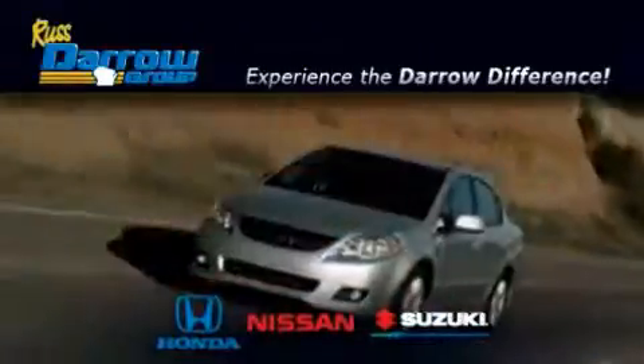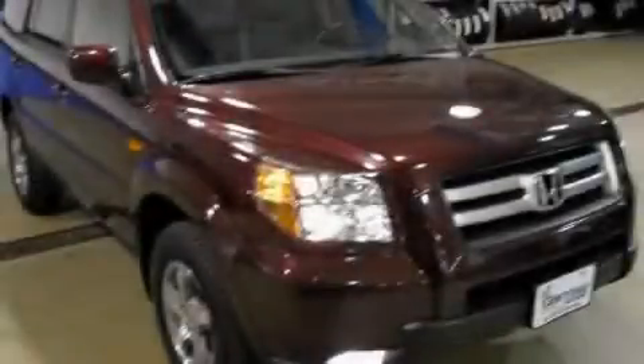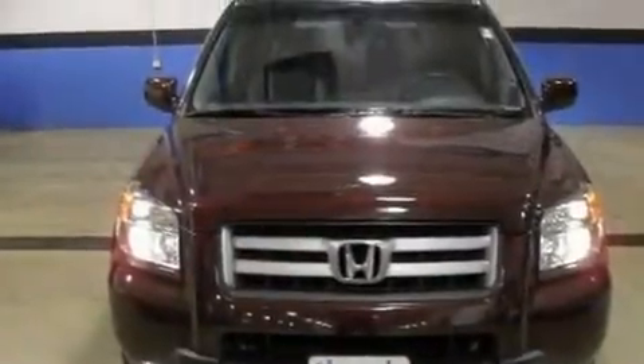Another fine vehicle offered by Rust-Aero Honda Nissan Suzuki. This is a certified pre-owned 2008 Honda Pilot, a great blend of utility, comfort and style.